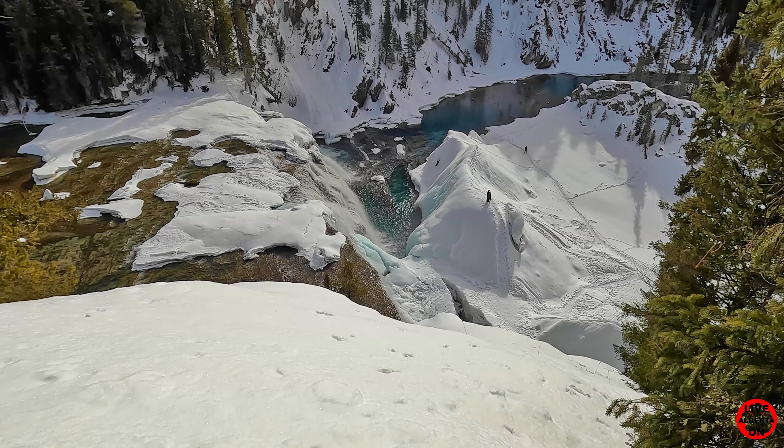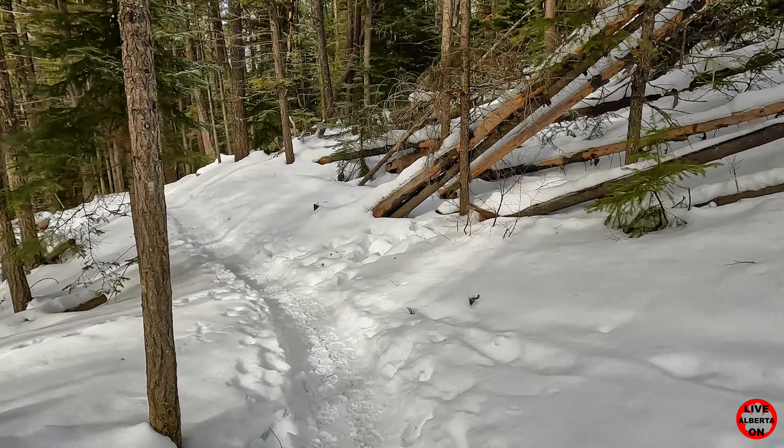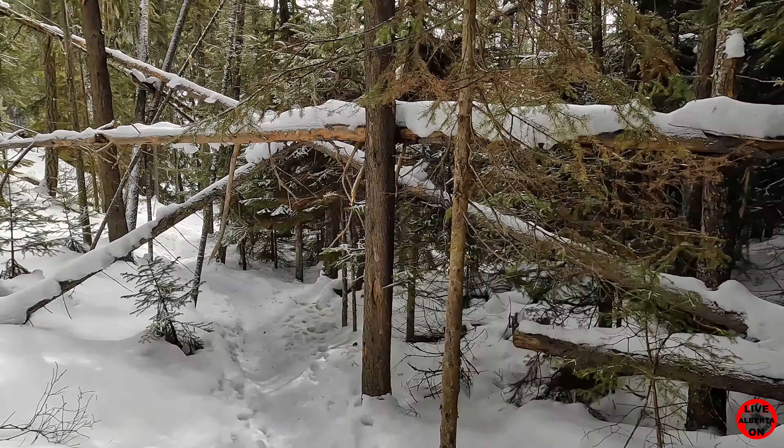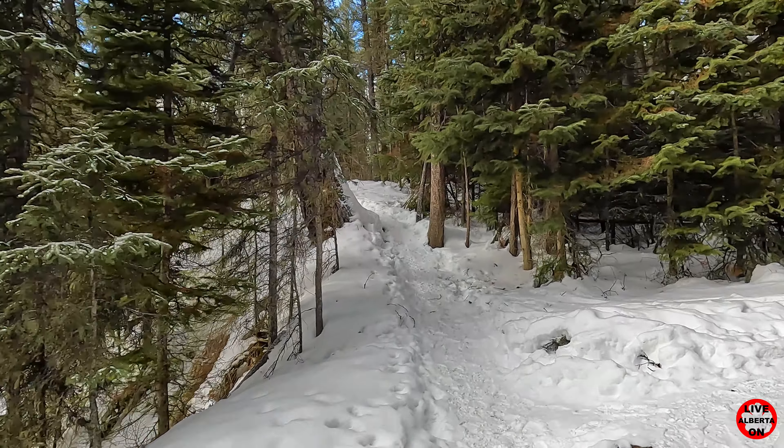There's the river. Look at those beautiful mountains with sunshine on them. The trail's leveled out and is actually going down a little bit now, which is okay. We're at 3.8K in and we've made it to the overlook. Look how clear that water is — just amazing.